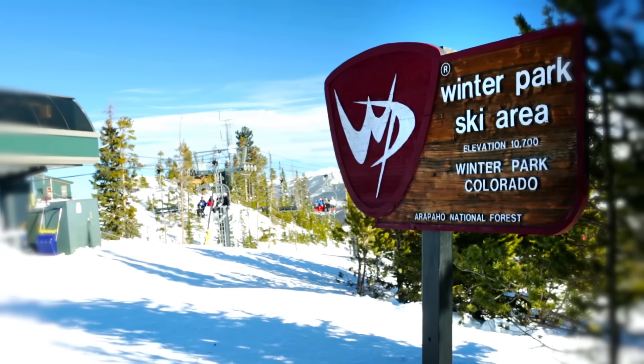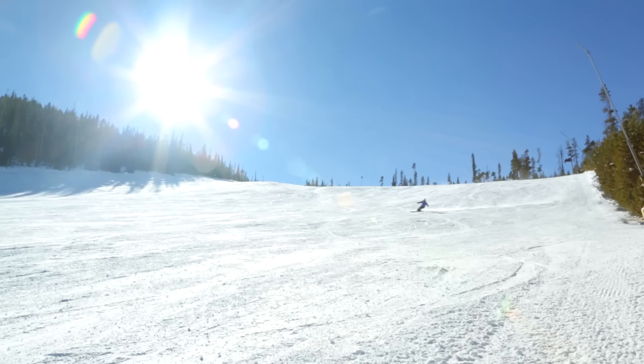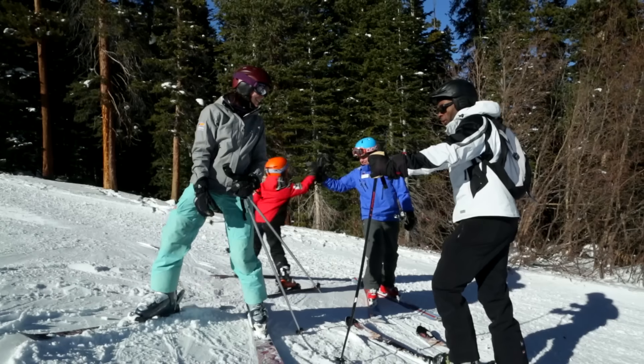Hi everyone, my name is Eric Mogensen. I'm an instructor and staff trainer here at the Winter Park Ski and Ride School based out of Winter Park Resort. I've been lucky enough to teach skiing for 12 years now across the world and really enjoy it. For me, teaching skiing and skiing itself is a culture. You meet incredible people with it.